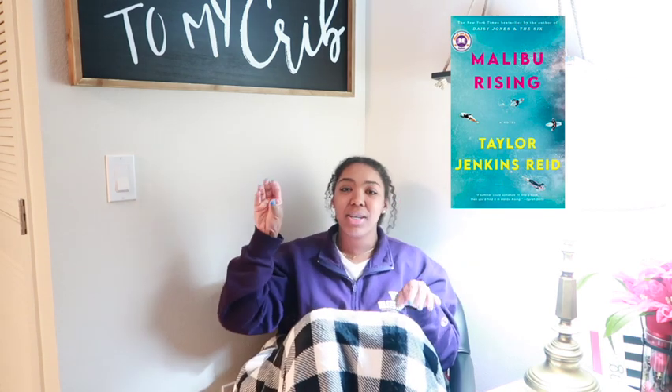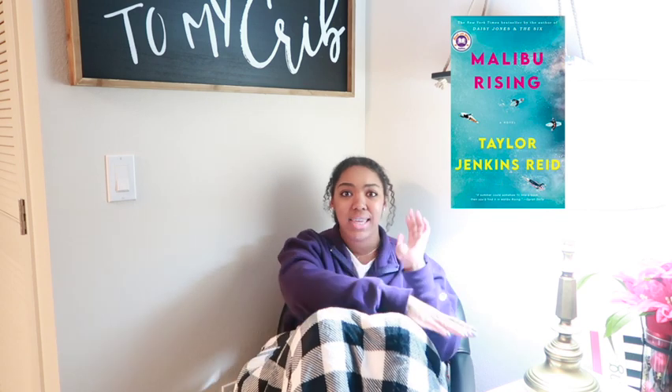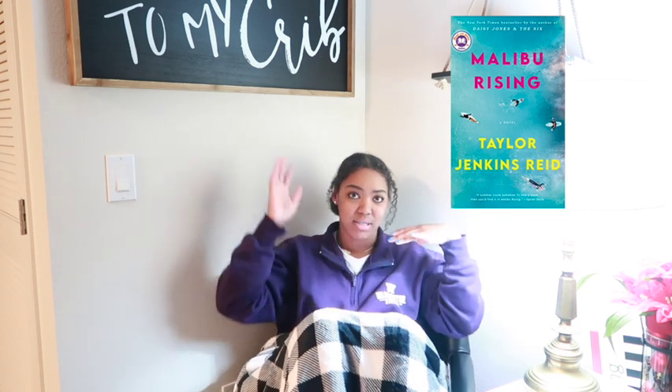I had very high expectations for Malibu Rising because it's written by the same author, Taylor Jenkins Reid. It's kind of like a spinoff about one of the seven husbands — his life, his rise to stardom, his kids and how they interact. But Evelyn is only mentioned on literally one page. It was again predictable, kind of boring.